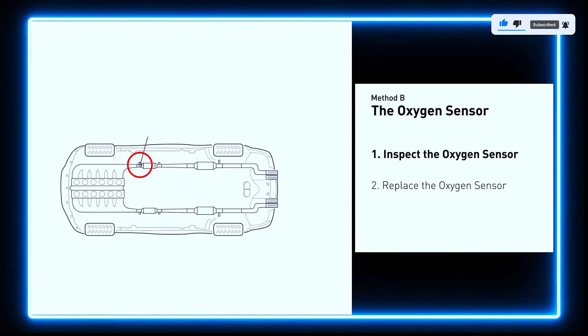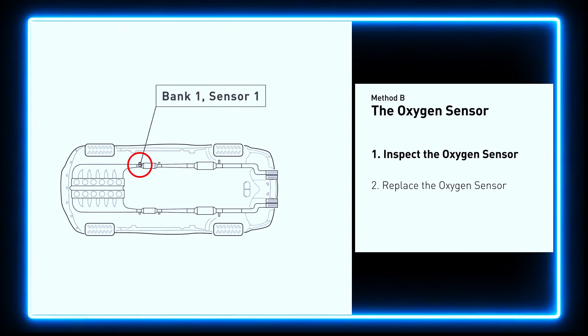This oxygen sensor is located right before the catalytic converter. Bank 1 is on the side with cylinder number 1. Sensor number 1 is usually the one in the exhaust manifold.